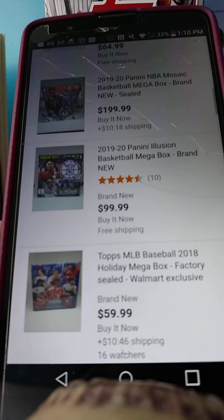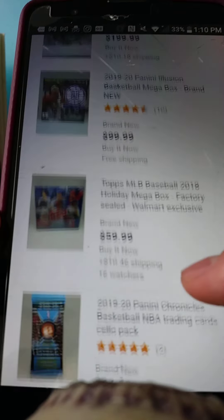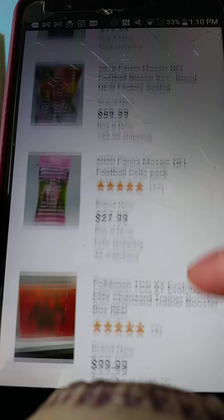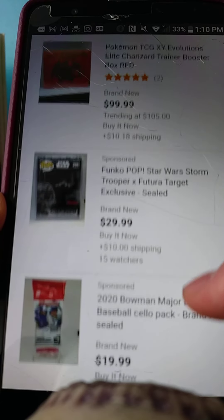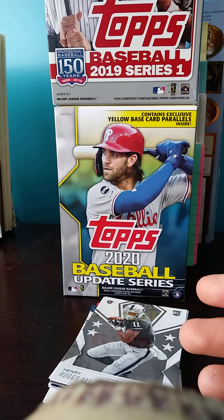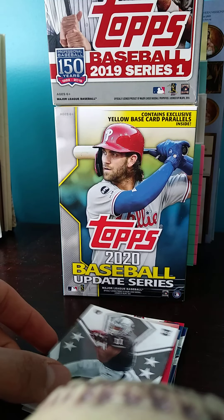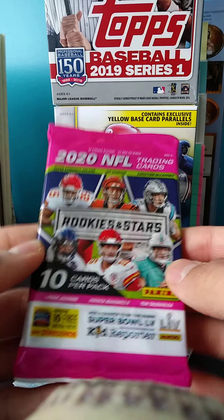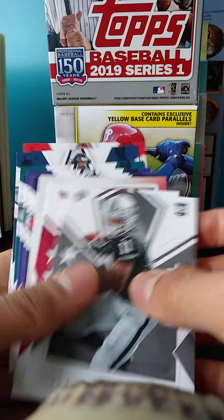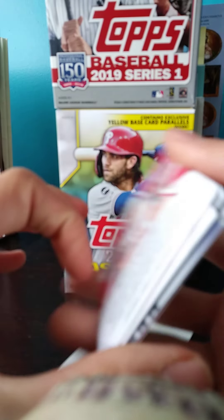I don't really flip like this — like $200 for a Mosaic Megabox, that's pretty insane. I'm just trying to buy some retail cards, just like this Rookies and Stars, which I was lucky enough to find. Faced off with a flipper — he was probably trying to get some Rookies and Stars or Illusions to rip. But lucky enough the next day I did find some Rookies and Stars, which is pretty awesome.